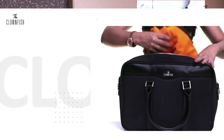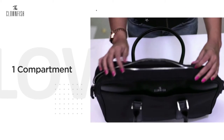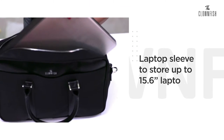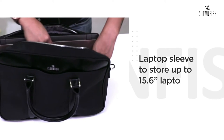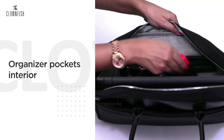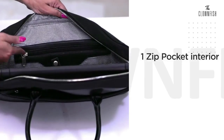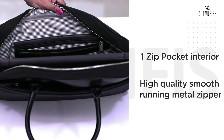Let's know about its features. A compartment for your files or documents. Padded sleeves to store laptop up to 15.6 inches. Organized logo for organized pockets interior. A zip pocket interior. High quality smooth running metal zipper as usual.